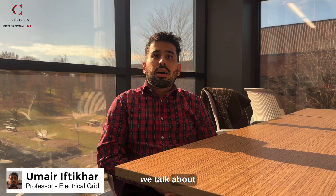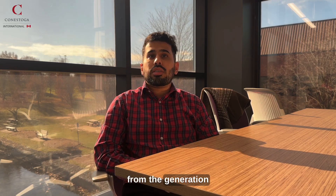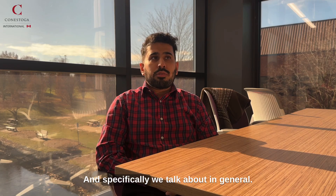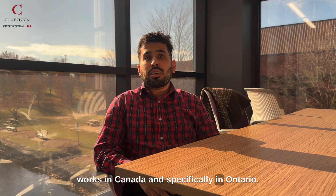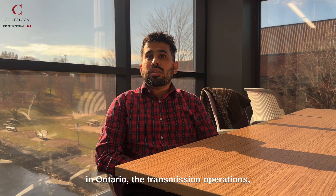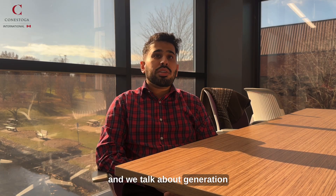In this course, we talk about the power system industry — from generation to transmission and to distribution. We talk about it in general and then about how it works in Canada and specifically in Ontario. We talk about all the utilities in Ontario, the transmission operations, and generation as well in Ontario.